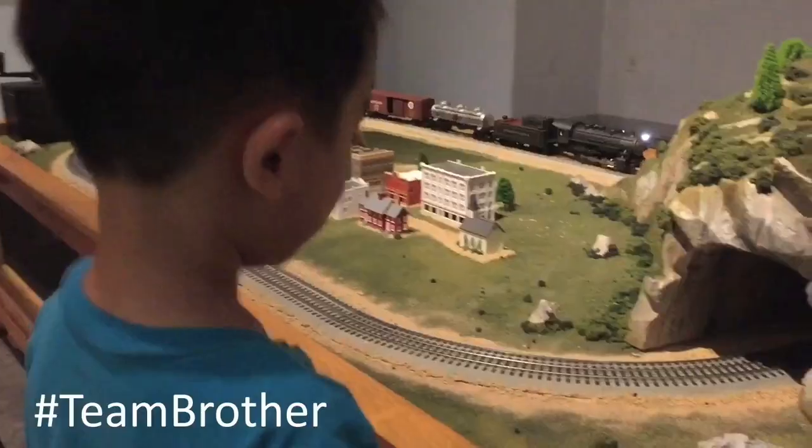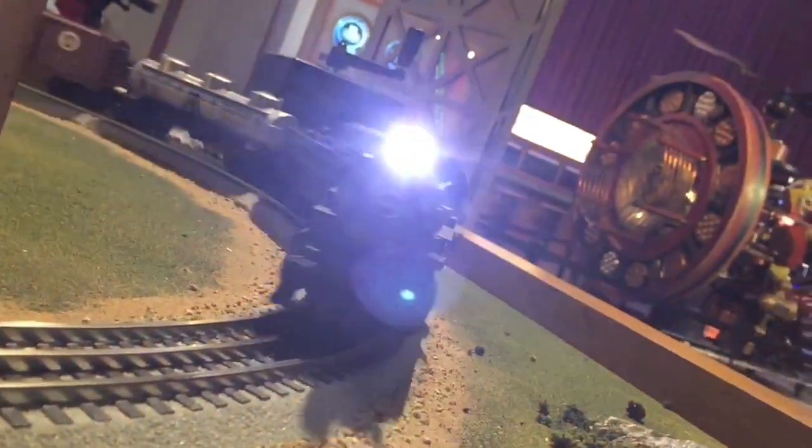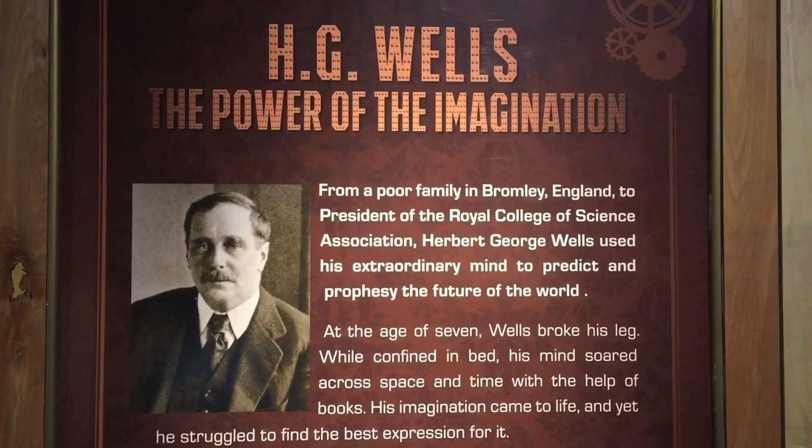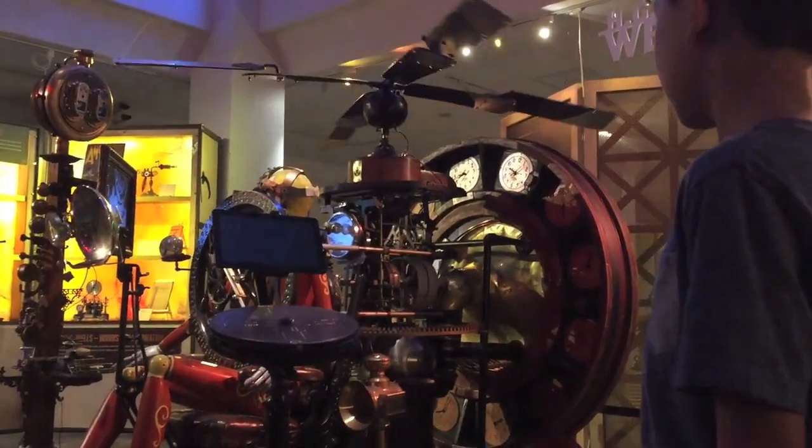I like Steampunk because of trains. First we're learning about H.G. Wells and looking at a contraption from his book, The Time Machine.